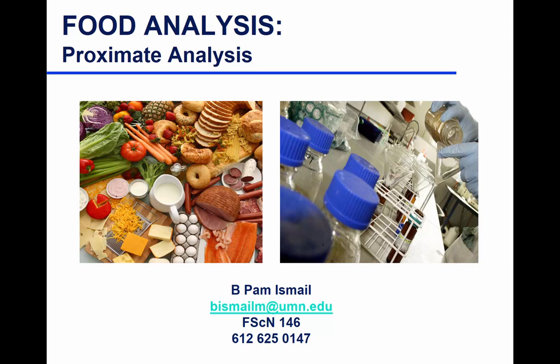We are going to start for real. Proximate analysis — moisture content is part of proximate analysis. What do we mean by proximate analysis? Can anybody guess without looking at notes? When we say proximate analysis, what are we approximating? We approximate the amount of fat. Other analyses that fall under proximate analysis include moisture, fat, protein, ash, and carbohydrates. The macronutrients fall under proximate analysis.